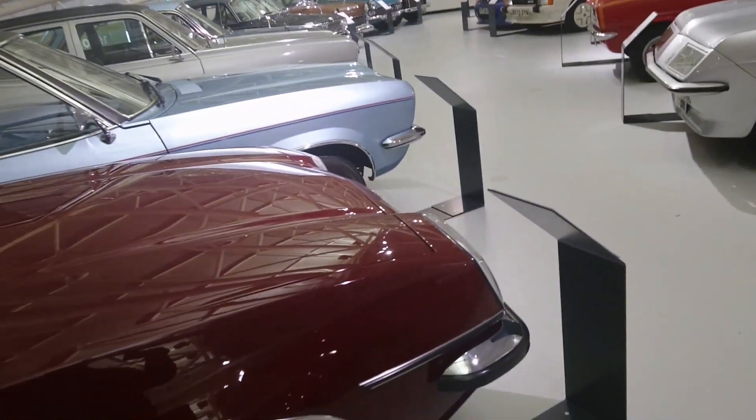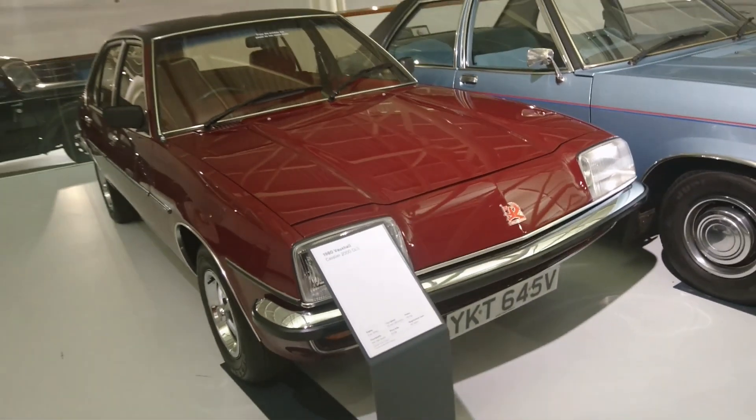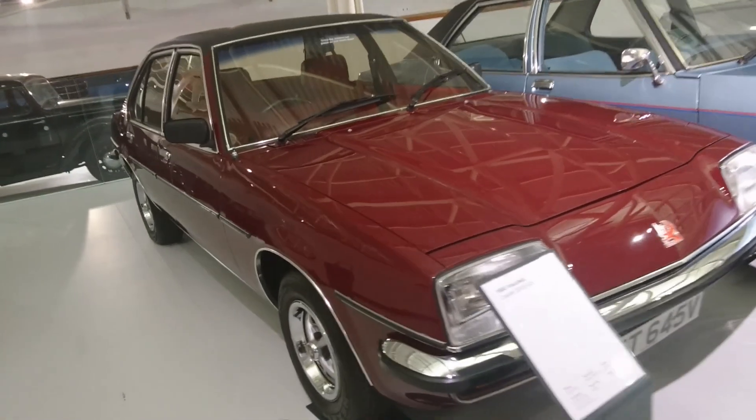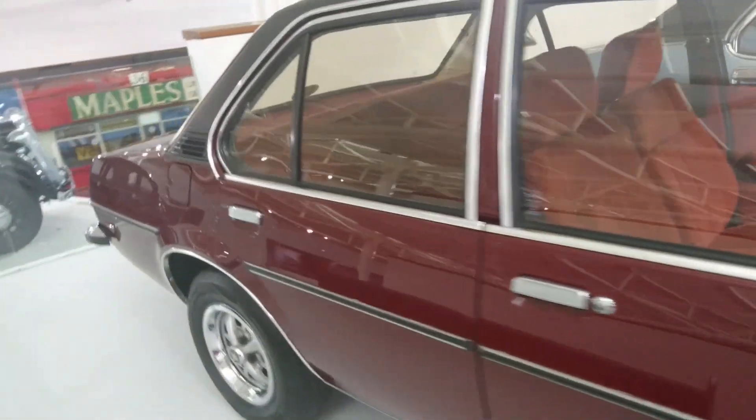And this — the Mark I Cavalier. It's a very late one: a 1980 2000 GLS, I think the top of the range. 2 litre engine, all sorts of luxury. Red velour seats — very much of the period.